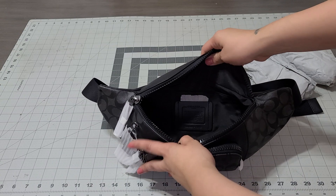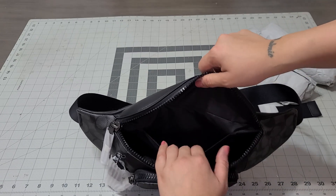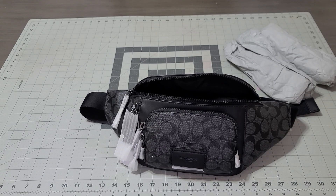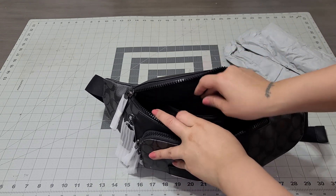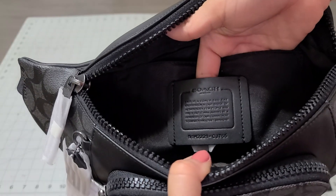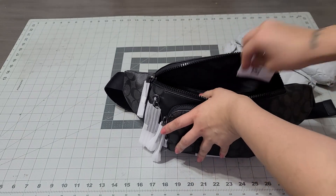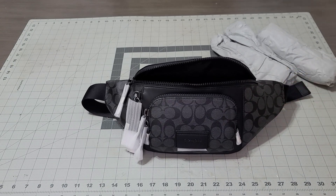Look at how big the inside is! The inside has a big main pocket and then a smaller baby pocket. It doesn't have the bag name inside, but it has a little pocket that says it's a Coach bag with the number on there — that's like authentication, saying it's authentic. Then you have another small pocket where you can put a credit card.